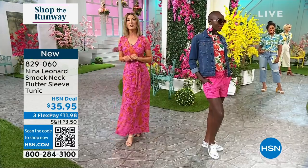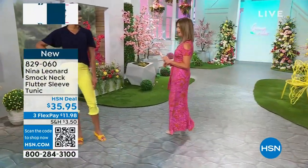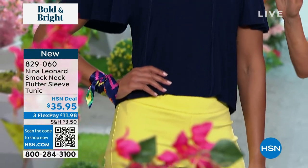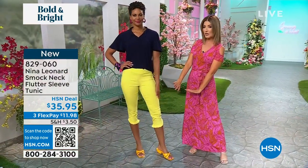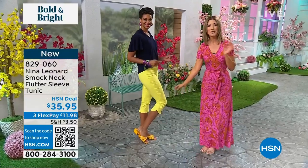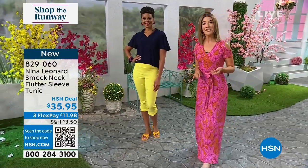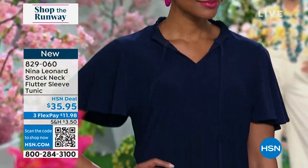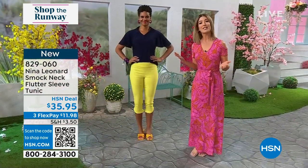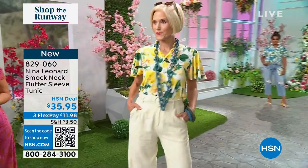We're going to introduce you to a two-piece set — you can shop for the top and you can also shop for the bottom. Here's our beautiful model Victoria wearing the flutter sleeve top, a brand new miracle matte jersey top. There's also an opportunity to shop a brand new bottom from Nina Leonard with the most adorable little ruffle hem and a crop length. The blouse features a smocking detail right there at the neckline, a flutter sleeve, soft and stretchy miracle matte jersey. You can also tie it or wear it open.